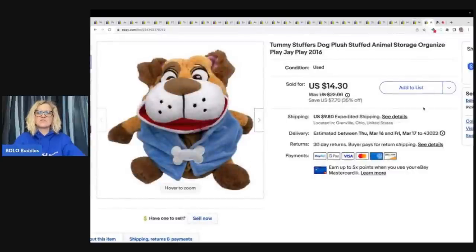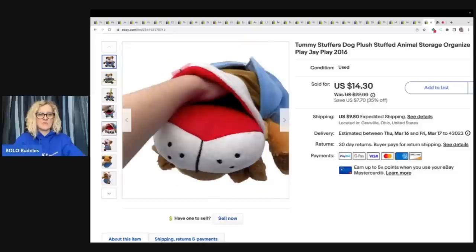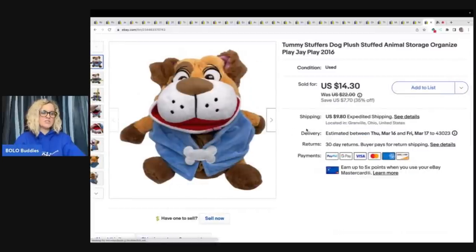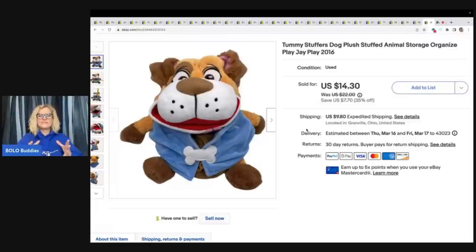This is a Tummy Stuffers dog plush — it's a stuffed animal. You open its mouth and you can put stuff inside of it — kind of crazy. I got this out of a plush lot from Noel Farm Girl Scavenger, who gifted me a $50 plush lot. Noel and I did a collab where she came onto the show and we unboxed it — definitely check out that video. This item sold for $14.30 plus shipping. Noel, thanks again for the support — I appreciate it.